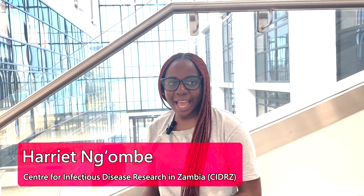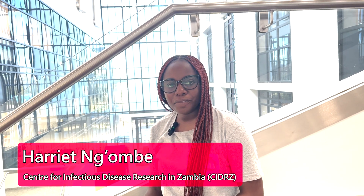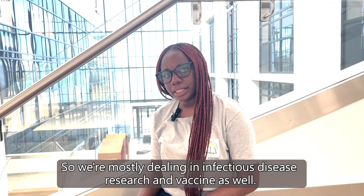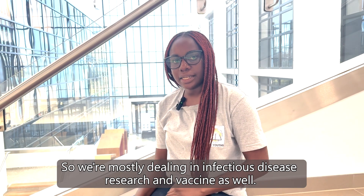Hi, my name is Harriet Ngombe. I'm from Zambia, from the Centre for Infectious Disease Research in Zambia, CIDRZ. We're mostly dealing in infectious disease research and vaccines as well.